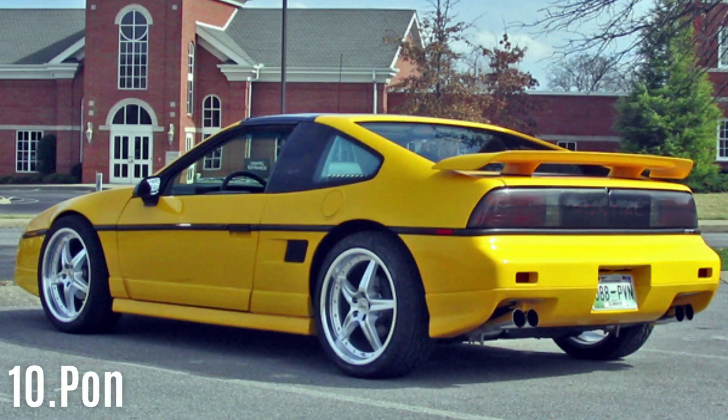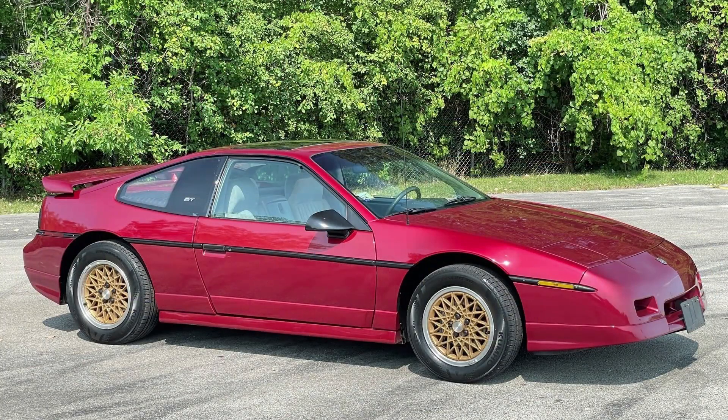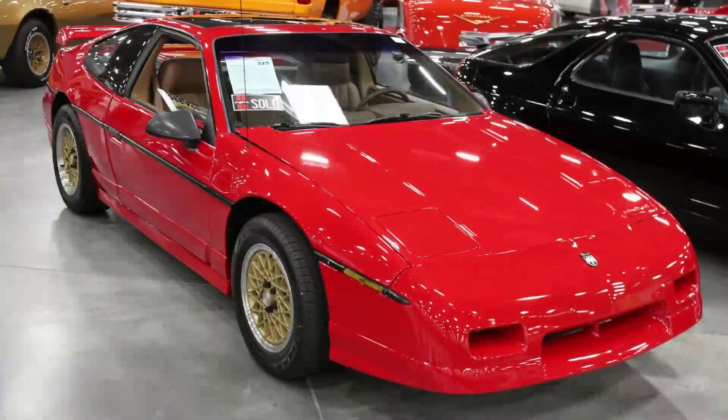#10: Pontiac Fiero GT. Initially derided as a shoddy sports car, the Fiero received a lot of criticism. This was largely due to its weak engines, poor build quality, and the fact that it would sometimes catch on fire. However, Pontiac gradually addressed these issues over time, making improvements to the car.